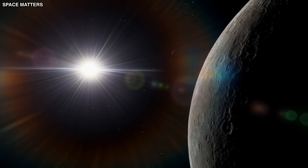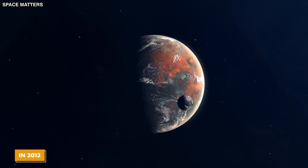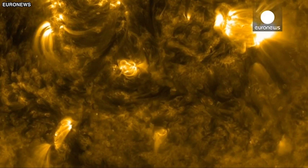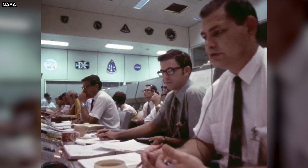Even with these tough conditions, recent research has found some surprising things on Mercury's surface. In 2012, data from MESSENGER showed signs of volcanic activity, including what looked like remains from explosive volcanoes. This was a shock because we used to think Mercury was geologically dead.